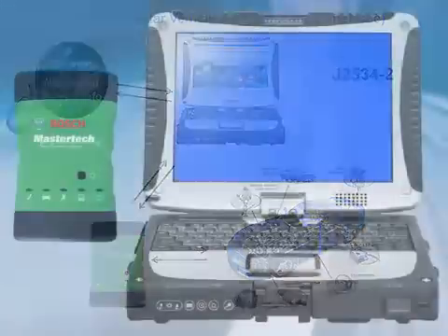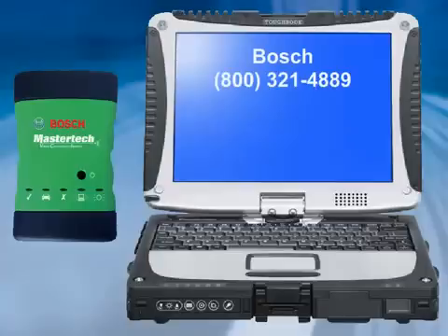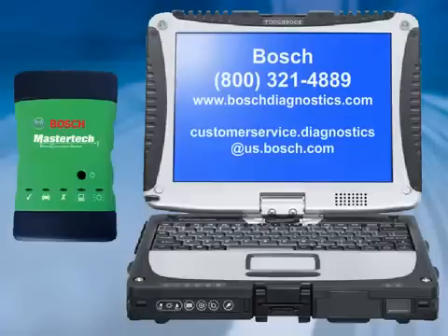No other tool can get you ready for the diagnostic future. For more information on the MasterTech VCI, contact Bosch at 800-321-4889, visit our website at www.boschdiagnostics.com, or email our Customer Service Department at customerservice.diagnostics@us.bosch.com.